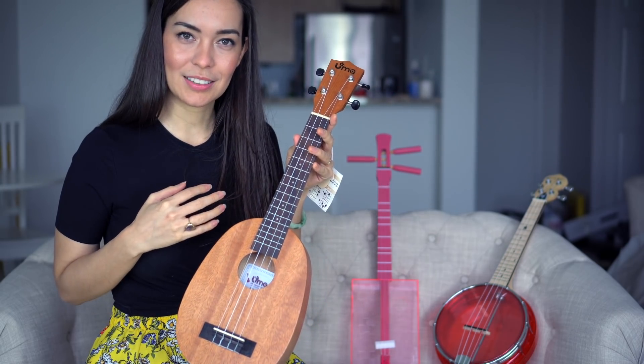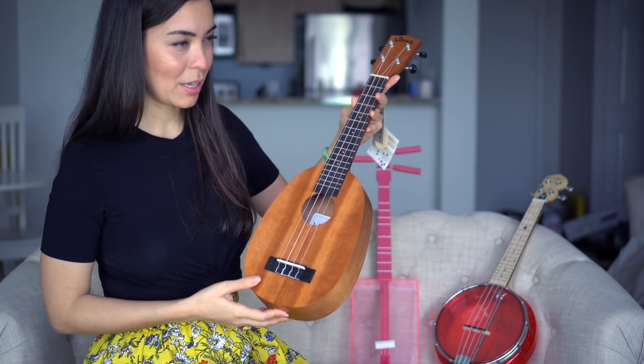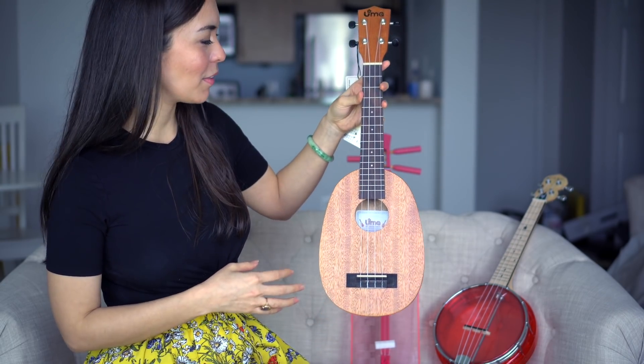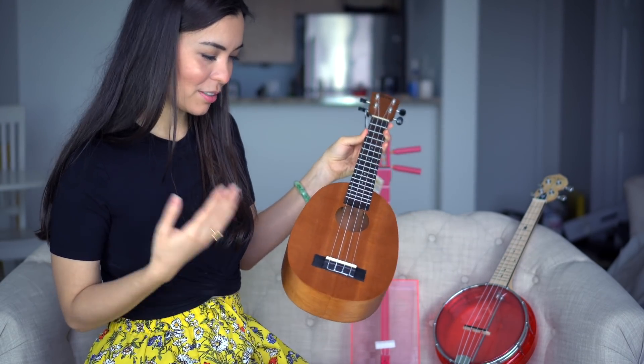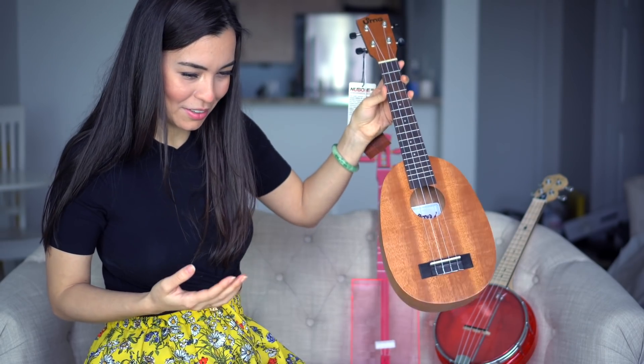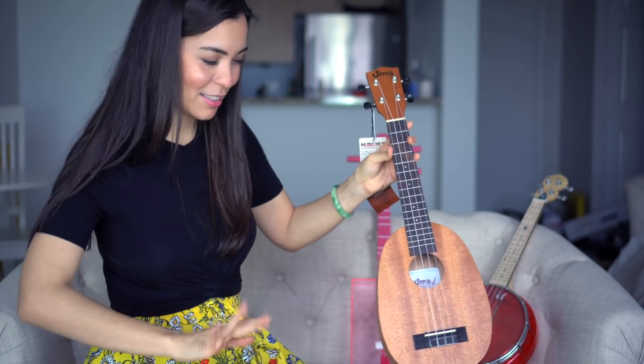This is a beautiful, simple, minimalist pineapple concert ukulele from Uma Ukuleles — very lightweight with no decorative details at all. For that reason I find it so beautiful; it makes me think of the old classic ukulele. I don't play it, so it's going away. It hurts me though, because it's the only concert pineapple in the collection — but it'll go to a good family.